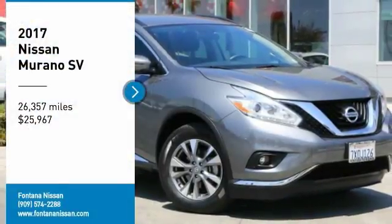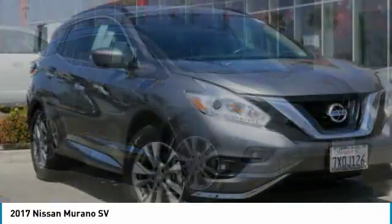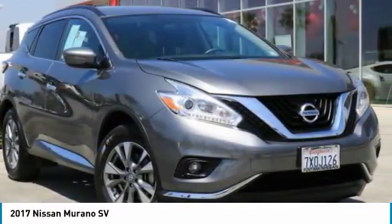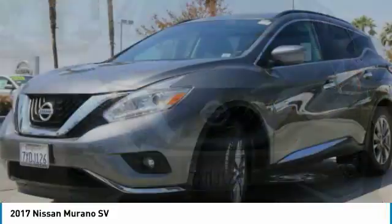You are going to love the 2017 Murano. The peace of mind of award-winning safety, including a 5-star rating for side impact crash safety, comes standard with the Nissan Murano.